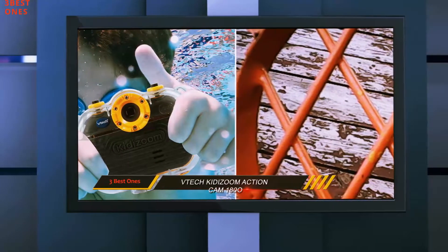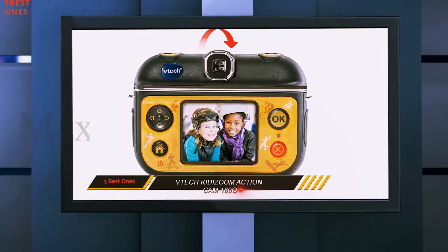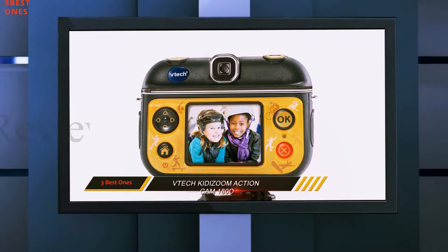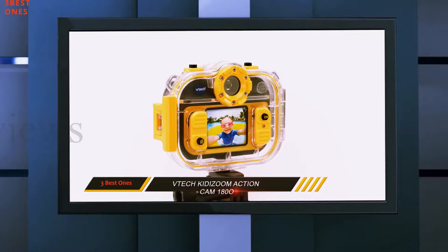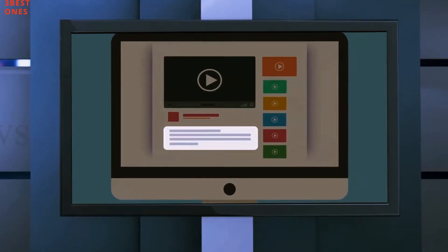The various settings and features, like the 35 animated frames, make this a great introduction for them to get creative and have some fun in the process of learning to be a fantastic photographer. Check out the description for more information and the latest price.